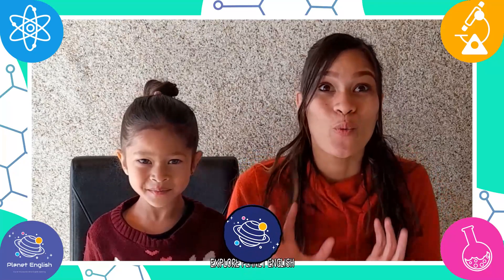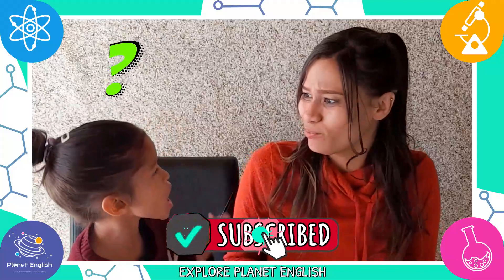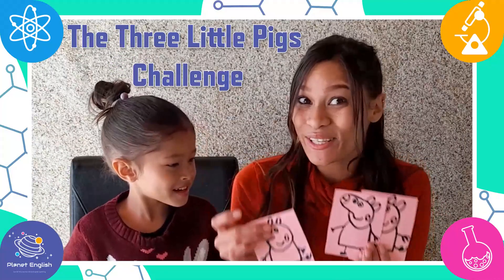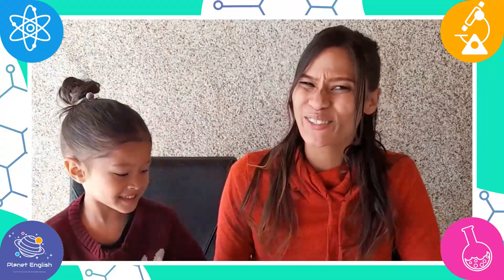Today we will be doing a STEM challenge. What challenge, mommy? The three little pigs challenge. So are you ready to get started?